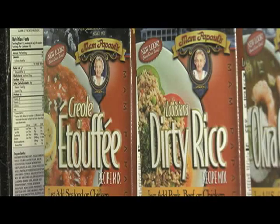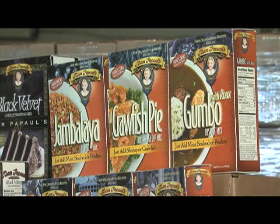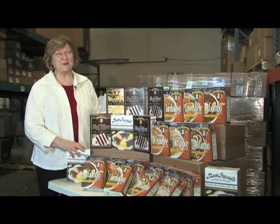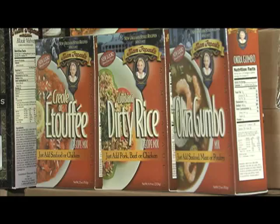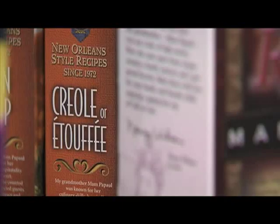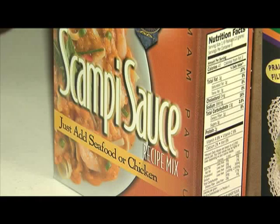Mom Papaw's offers a collection of convenience mixes which includes a trio of New Orleans favorites. We have jambalaya, crawfish pie, and filet gumbo. In addition to their dinner mixes, they also offer three soups: an okra gumbo, a regular gumbo with roux, and a corn soup. They also have sauces, an etouffee, and a scampi.